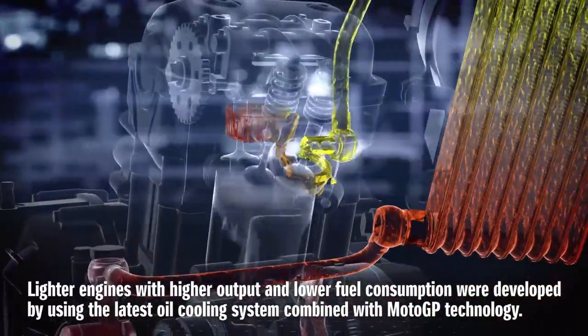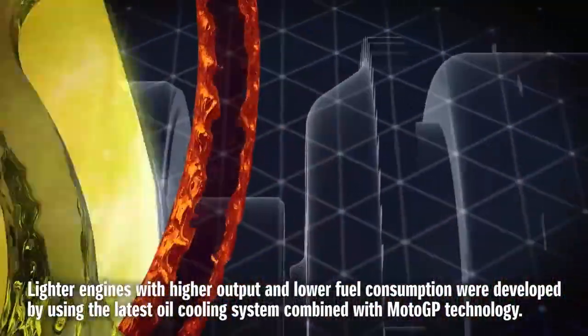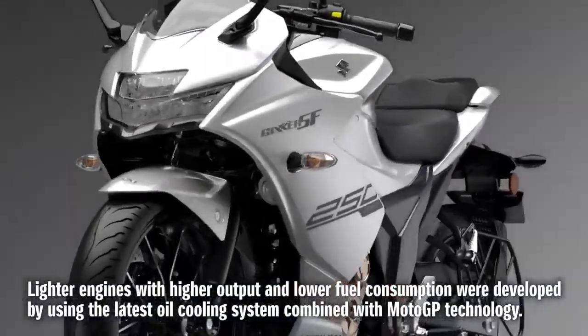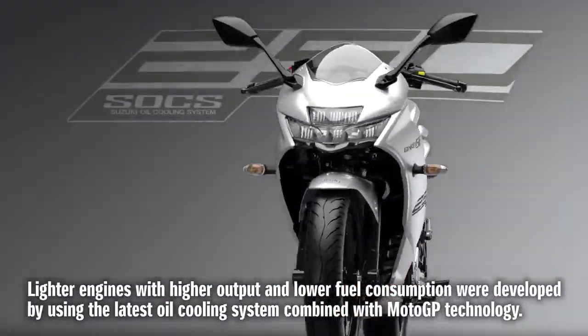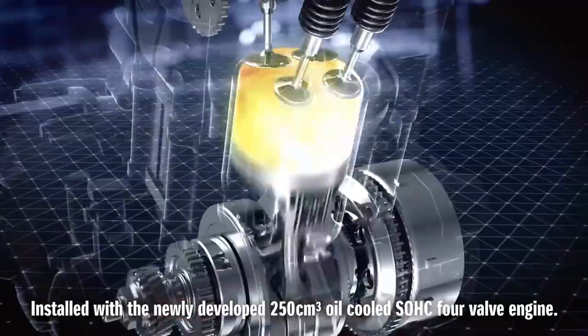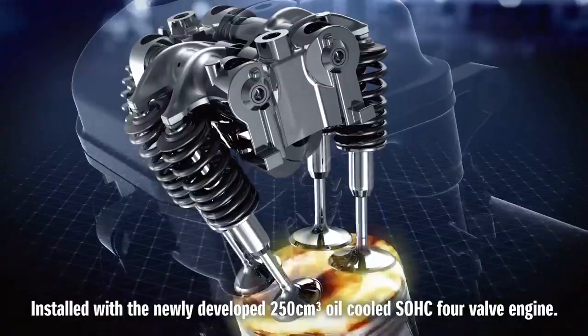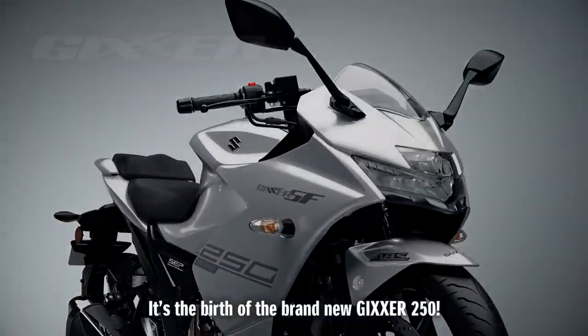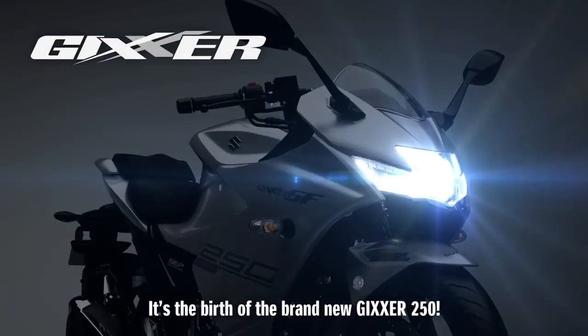Lighter engines with higher output and lower fuel consumption were developed by using the latest oil cooling system combined with MotoGP technology. Installed with the newly developed 250 cubic centimetre oil-cooled SOHC four-valve engine, it's the birth of the brand-new Gixxer 250.